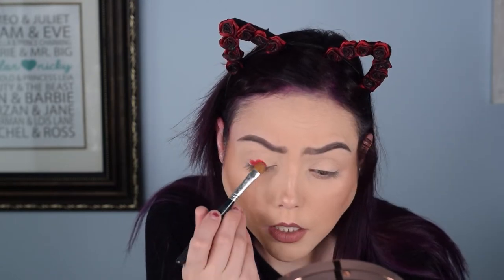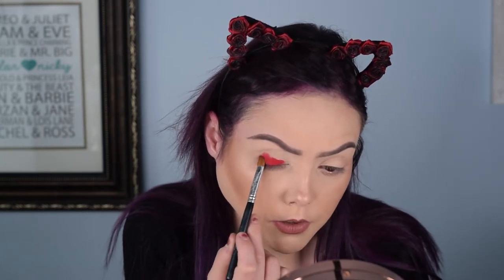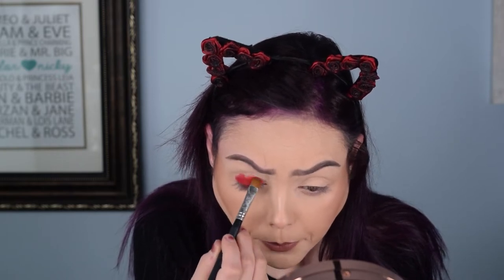We're going in with 'Good and Red' and I'm just going to cover my entire lid with it. I'm not seeing a ton of fallout but there is some fallout on the pan — that is something that is occurring. Yeah, there's a lot of fallout on the pan but we're gonna breeze past that for the time being.